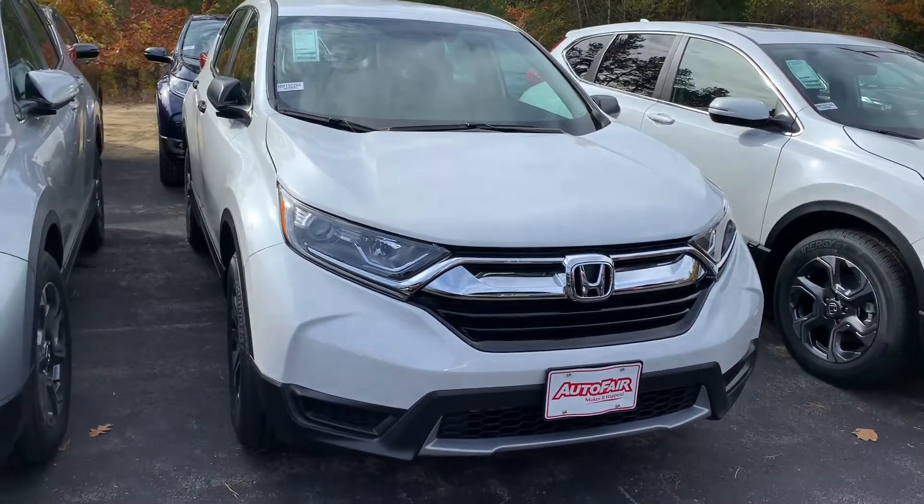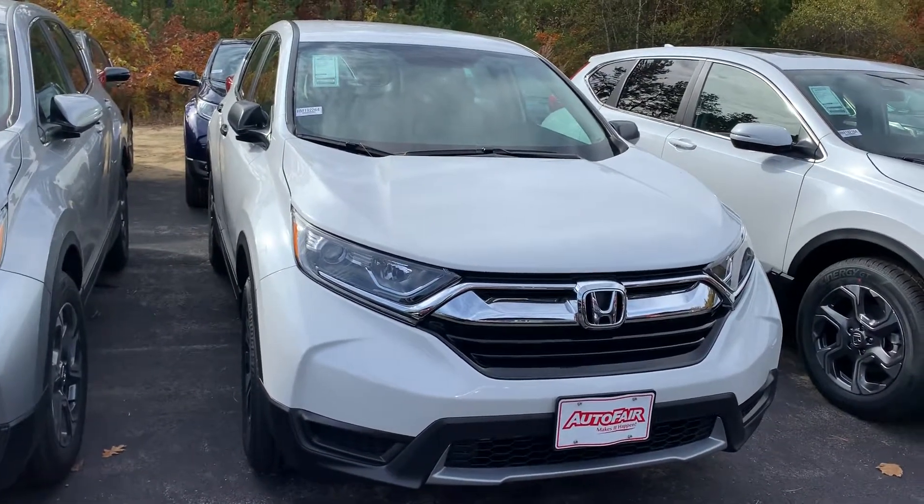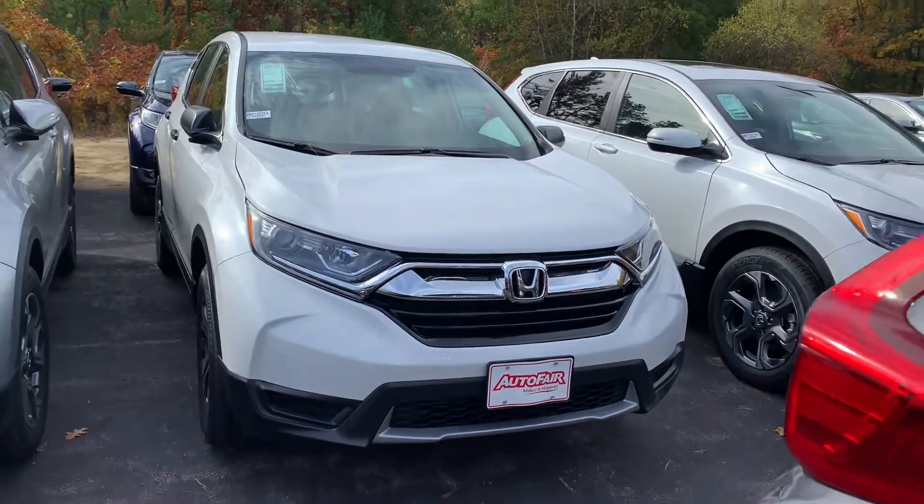Hi Kevin, Carrie here at AutoFair Honda. Here's the 2019 CR-V LX in platinum white.